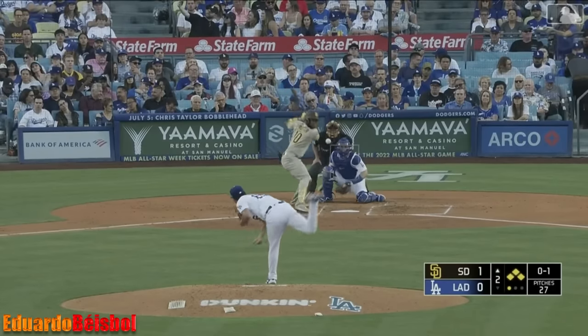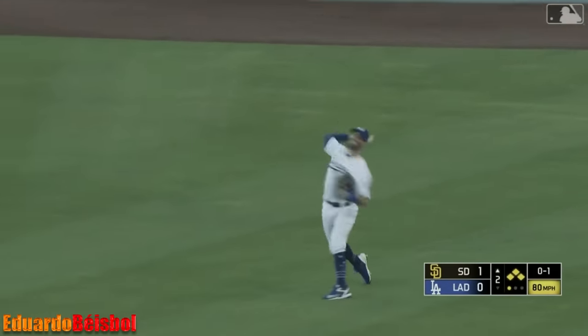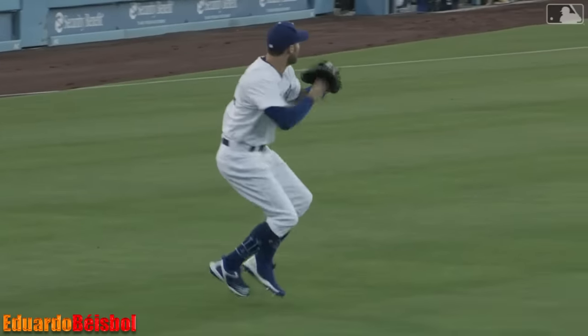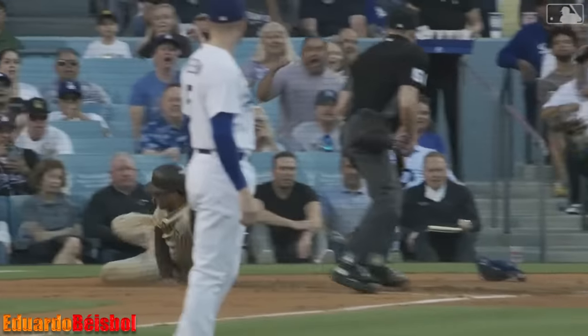Abrams at second, White comes home, and another curveball — this one put in play to right for Taylor, who makes the catch. He heads for the plate. Here's the throw. Oh baby! How about that throw from Chris Taylor!